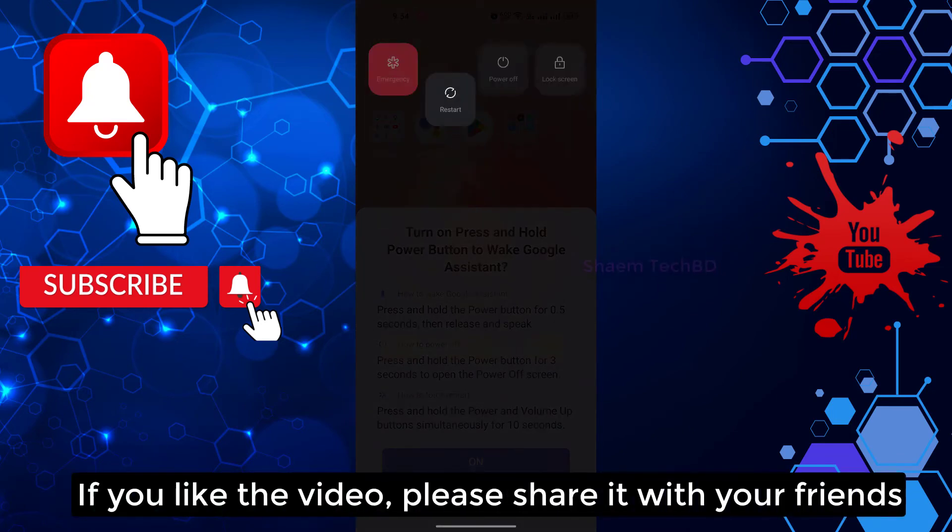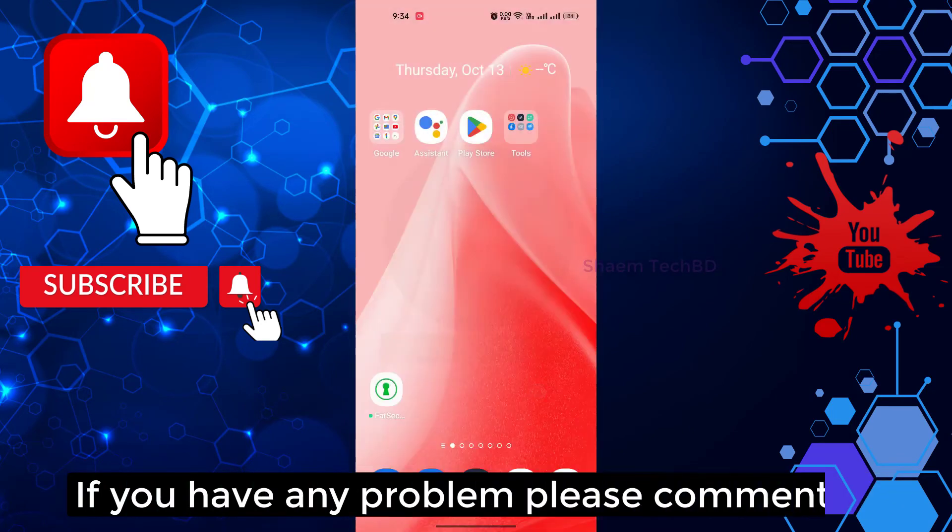If you liked the video, please share it with your friends. If you have any problems, please leave a comment.